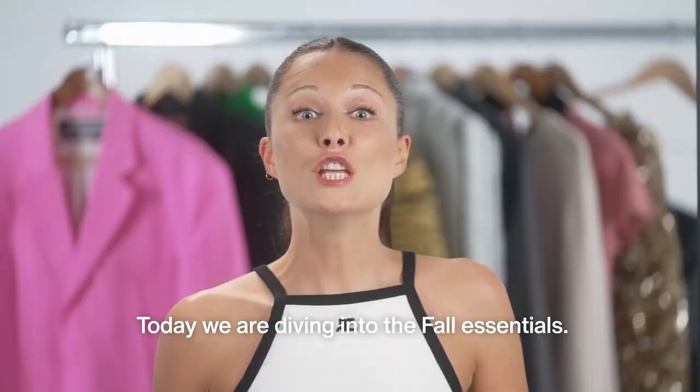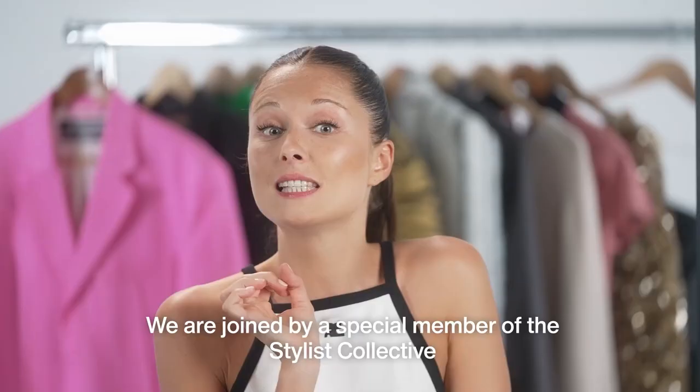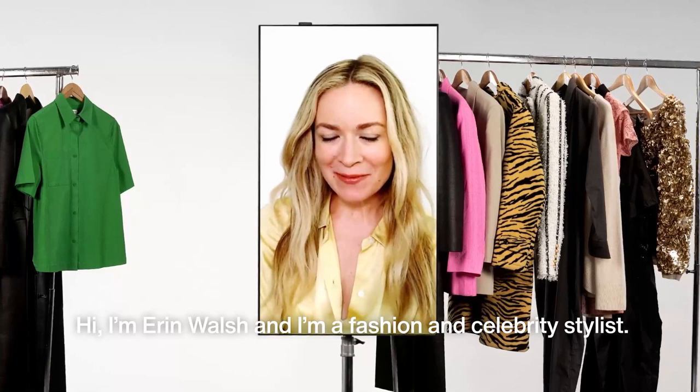I'm Natasha Maurice with Vestiaire Collective to present the Stylist Collective. Today we are diving into the four essentials. We are joined by a special member of the Stylist Collective, Erin Walsh.